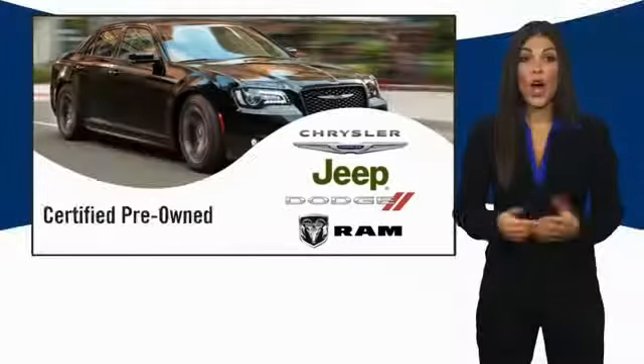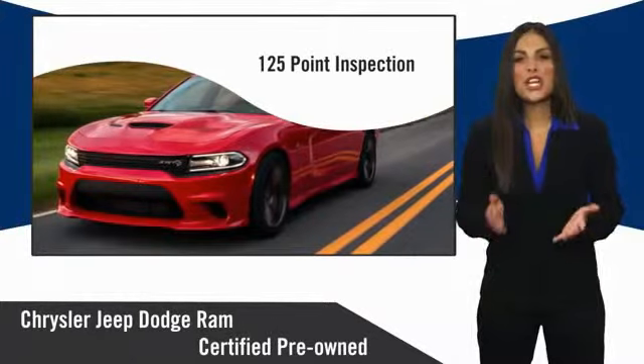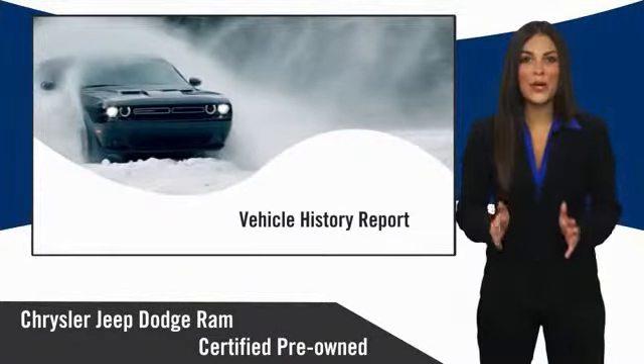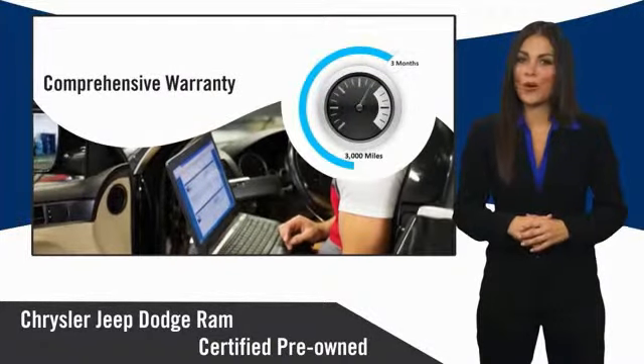Chrysler Group certified pre-owned vehicles pass a stringent inspection process, guaranteeing that only the finest vehicles get certified. Ask your dealer about available lifetime warranty upgrades.